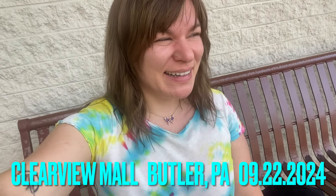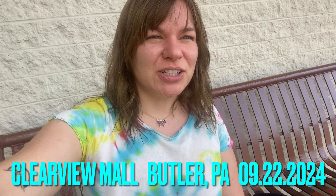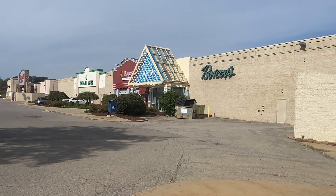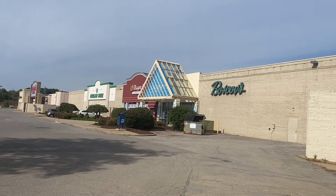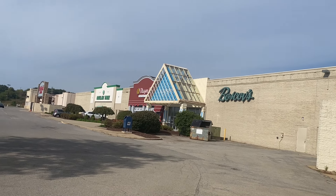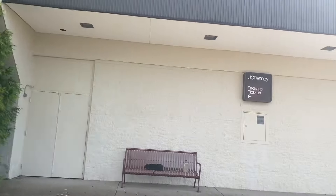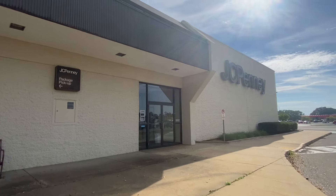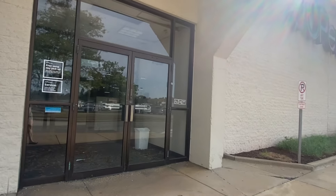Clearview Mall in Butler, Pennsylvania. It looks like a dying mall — it looks very vintage here from the outside. I've never been in. I'm sitting on a bench at the shuttered JCPenney. So let's walk around and see what we can find. That's the main entrance and it looks like they've got Dunham Sports, Dollar Tree, Boscov's. Here is the closed JCPenney, which from the street doesn't look closed because they left the sign up. I feel like Penny's tends to do that.